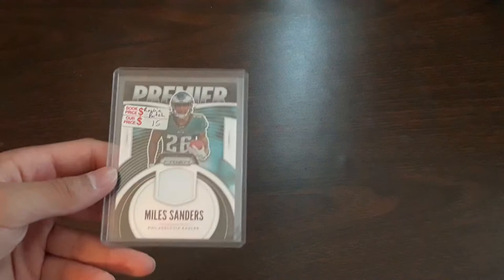Hey guys, what is up, it is CNJ Sports Cards and I just came back from the Philly show. I got a bunch of really good cards so I'm gonna show you all of them right now. I did get some sealed things and we're gonna open those too, so I got a lot of cards here.